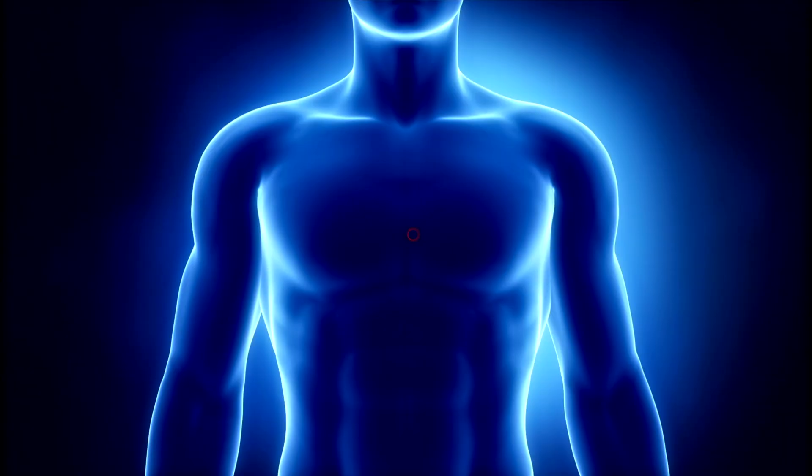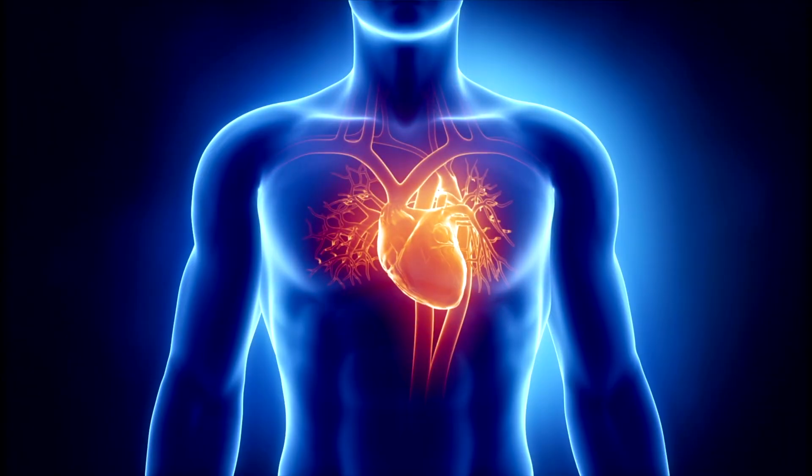In this video we will explore what heart failure is and the role of a heart function clinic. Heart failure is a common medical condition affecting more than 800,000 Canadians. It is a condition in which the heart does not pump as strongly as it should and usually develops gradually.